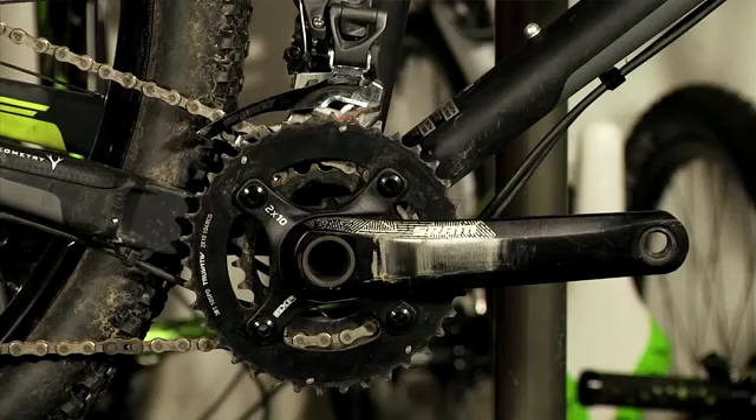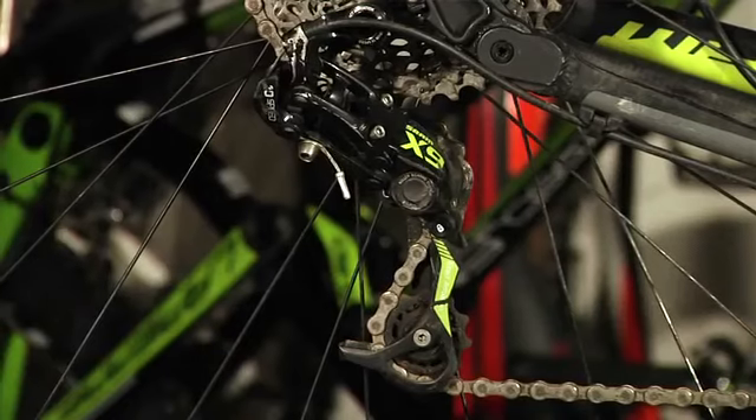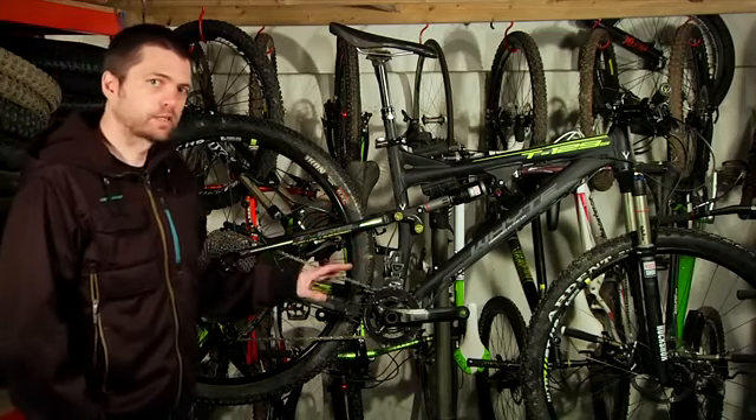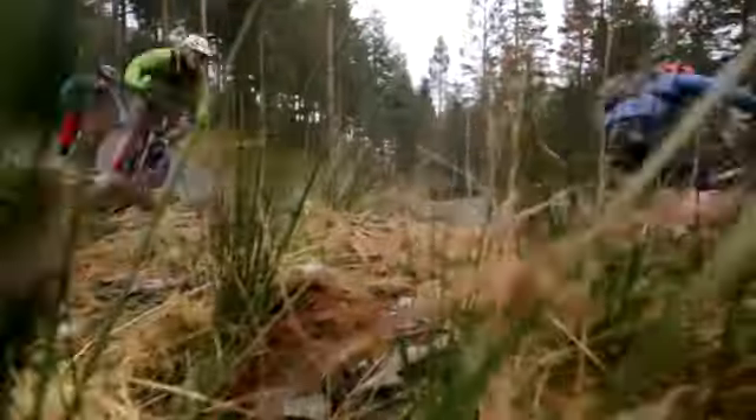Decent kit overall: 2x10 SRAM cranks, SRAM all the way through with X9 Mecca on the back. There's really nothing you need to change. The RockShox perhaps isn't quite as supple as Fox stuff when it's new, but it beds in and becomes excellent.